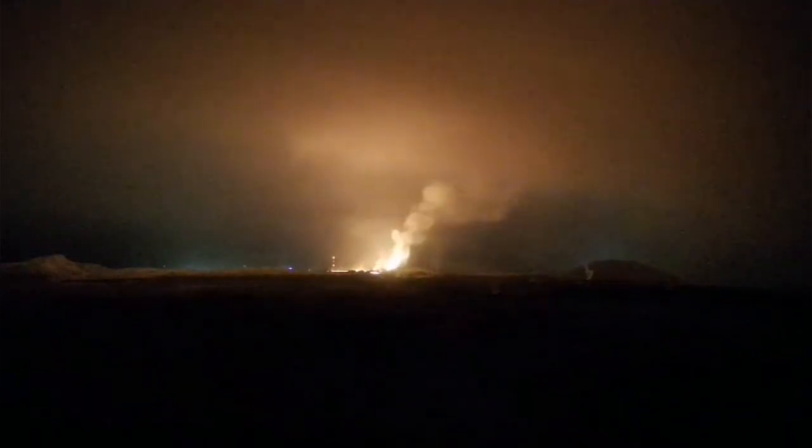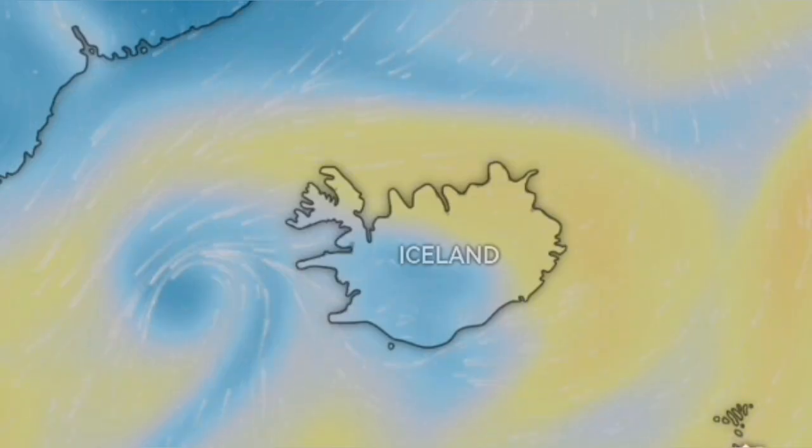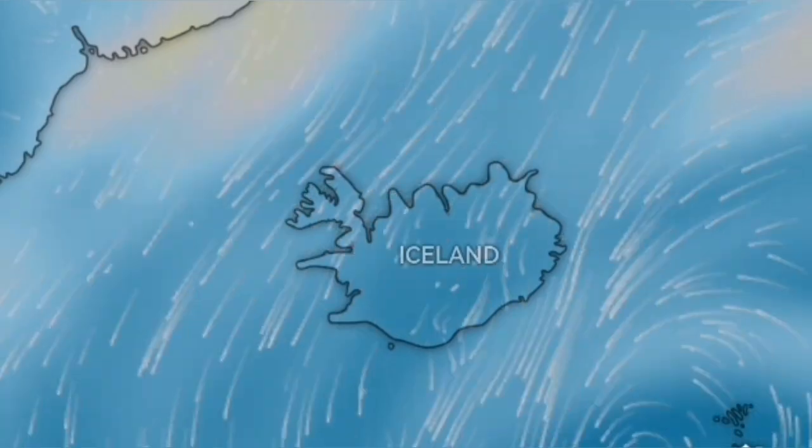The gas pollution continues from a distance — you can see it better as it illuminates the cloud deck in the sky. The direction imminently will be toward the northwest, but as we move toward the weekend the air pollution will reduce and the quality of the air will improve.